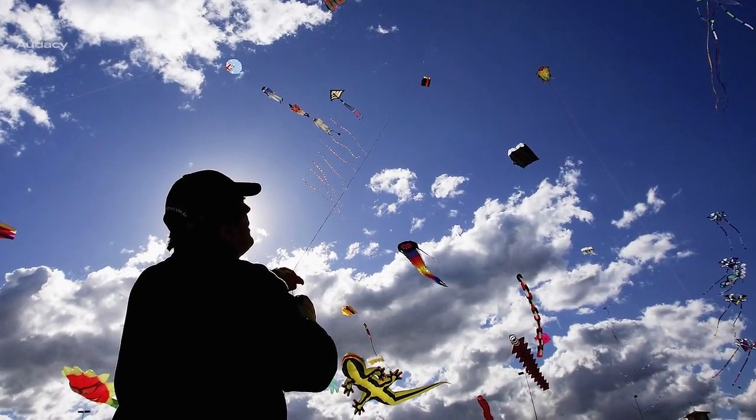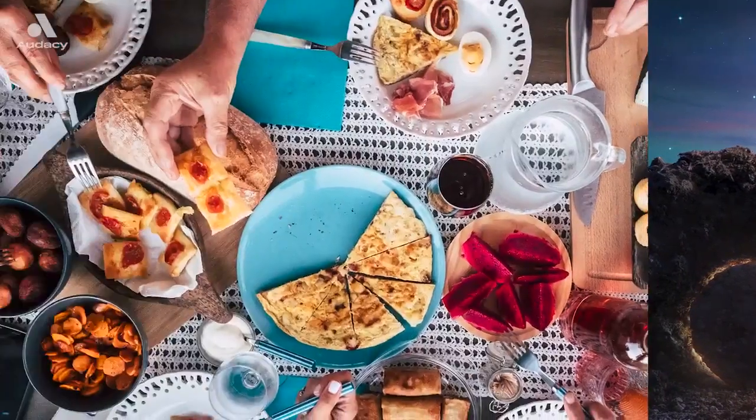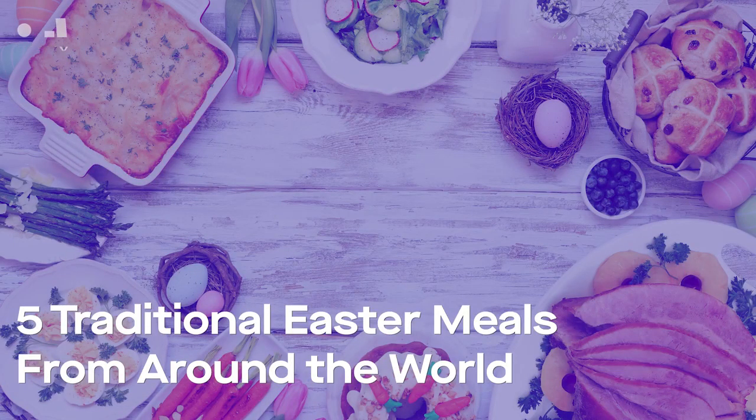From kite festivals in Bermuda to wearing garbs of green and white in Italy, the Christian holiday is celebrated in many diverse ways, and one of those ways is through food. Here are five traditional Easter meals from around the globe.